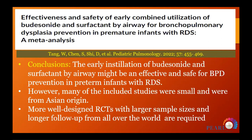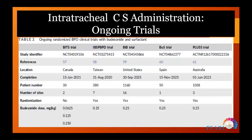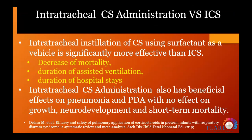However, many of the included studies were small and from Asian origin, so more well-designed randomized controlled studies with larger samples are still needed. Currently, large trials are underway: the PLUS trial recruiting almost 1,000 babies, and the PIT trial with 1,106 babies across sites in Canada, Japan, United States, Spain, and Australia. In the next few years, we may have clear recommendations for intratracheal instillation of steroids.